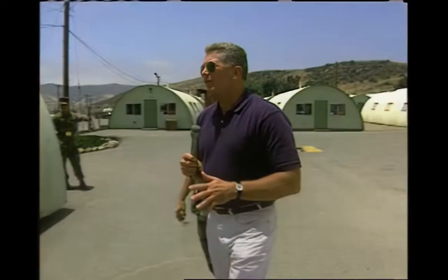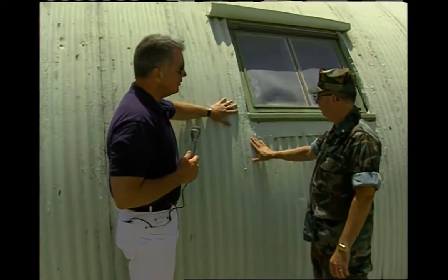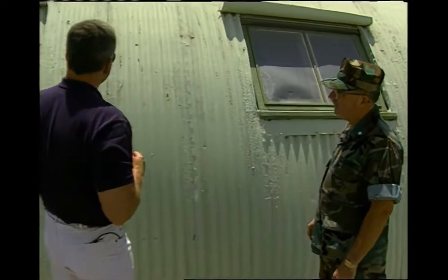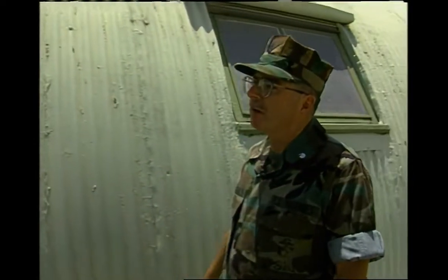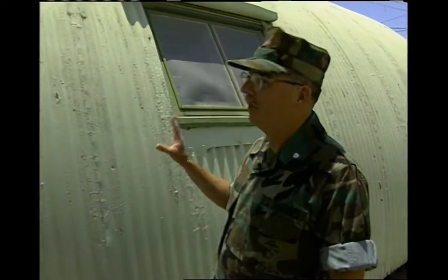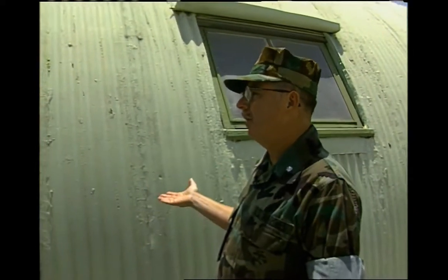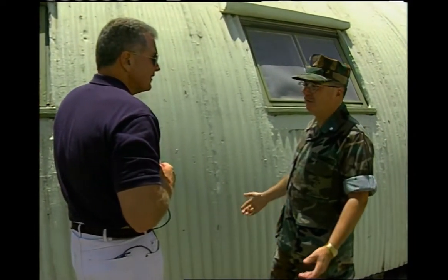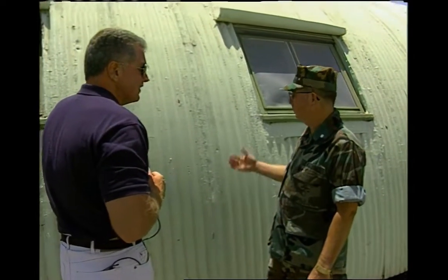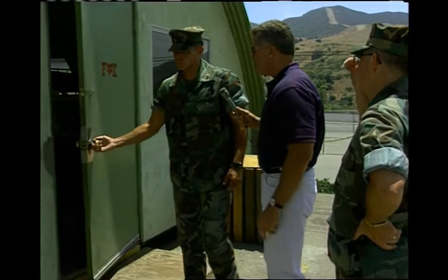What is the lifespan of a Quonset hut? This one is beginning to look a little weathered — obviously been painted and painted and painted. How long can these things last? From the Marine perspective, it's indefinite. We take care of the buildings we have because new construction costs a lot of money today. These have been here 52 years so far and seem to be holding up reasonably well. They're cold in the wintertime, hot in the summertime, but it beats sleeping under tents or out in the field.